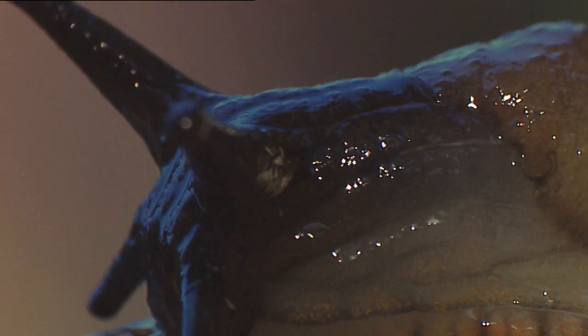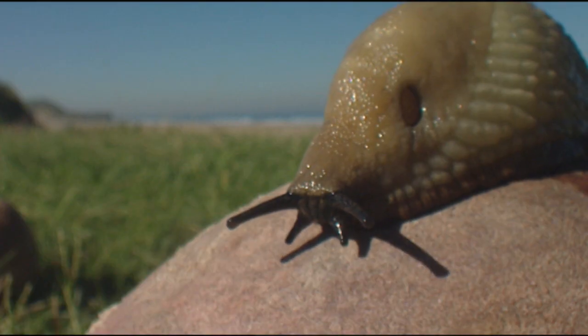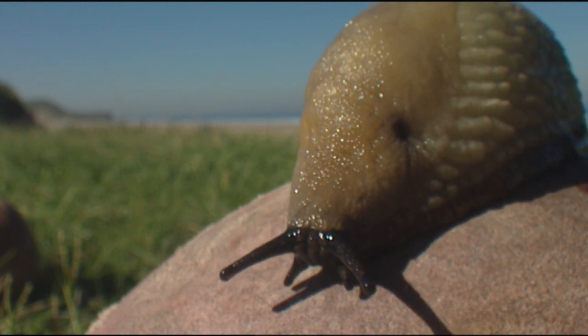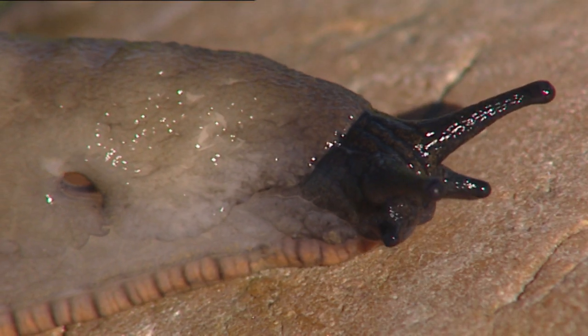It seems that nature has not given the same things to all land species. Some species do not have legs to move, but they move really well. How do they do it? Well, they may slide.